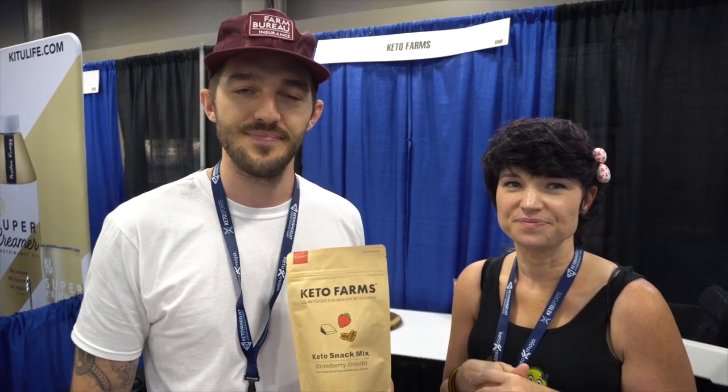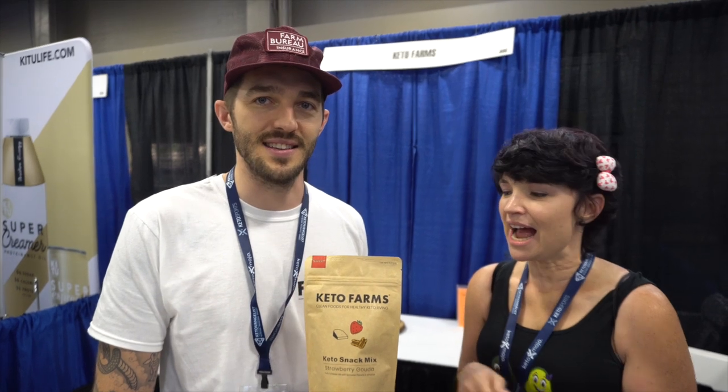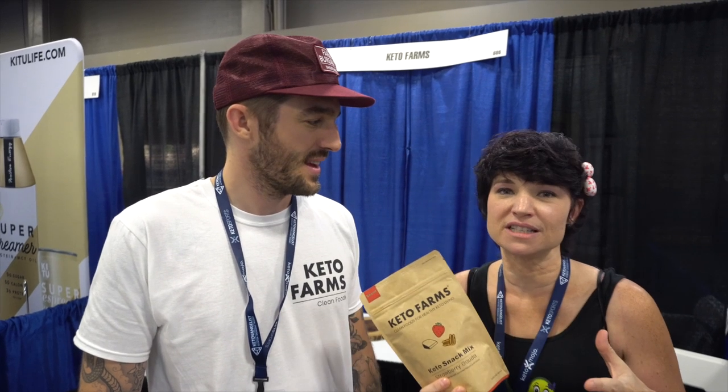I love the packaging. It's simple but elegant at the same time. It makes you think of like, I'm going on a hike. Yes, going on a trail. Well, I'm going to hike to my couch and eat an entire bag of this stuff — it's so delicious.